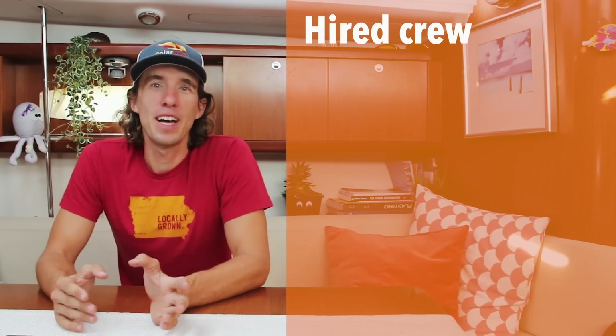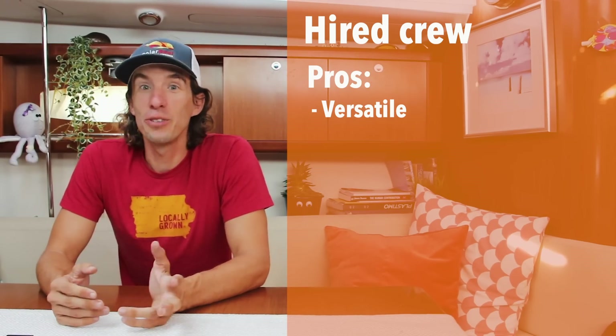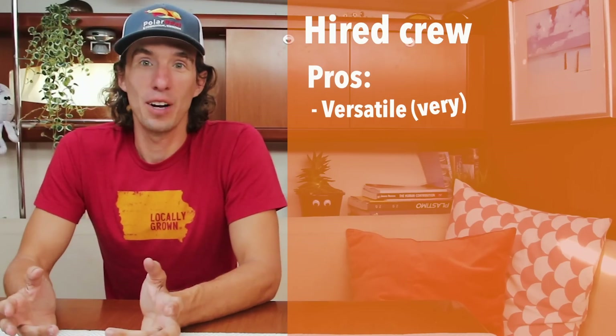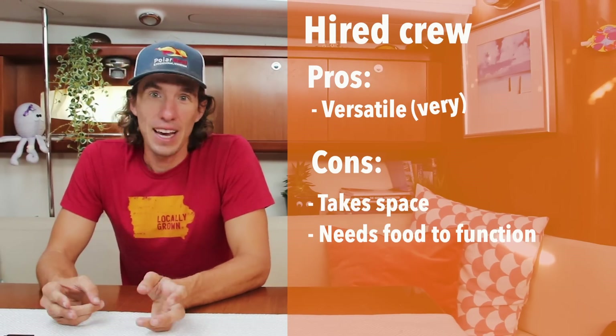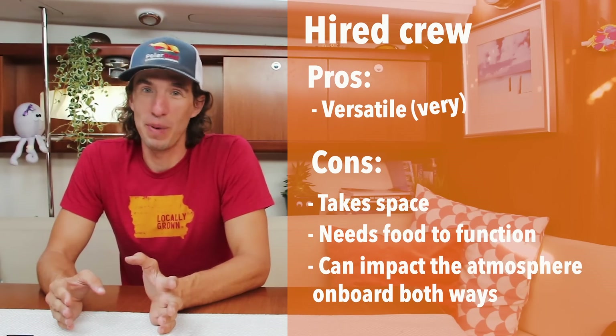The first type is hired crew. Hired crew can helm the boat, but they can also do other things like cooking, cleaning, changing the sails, telling you new stories, and even telling you if there's a fish on the line. They can also help make decisions along the way. The downside is they take up space, you've got to feed them, and if you pick up the wrong one, it may make for an unenjoyable passage.